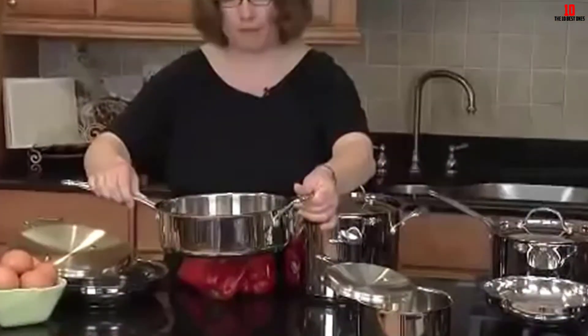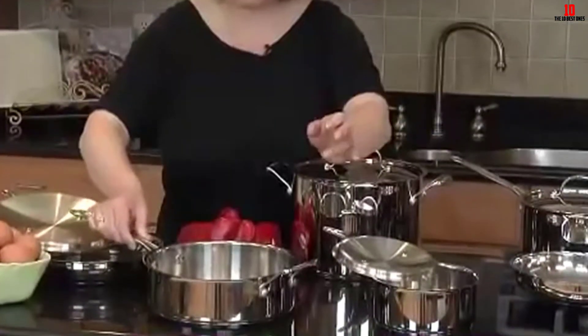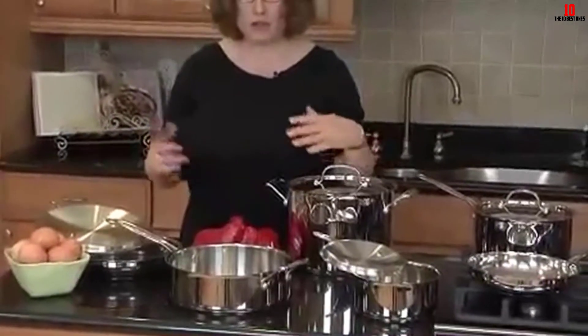As with all cast iron pans, the Cuisinart is technically dishwasher safe, but we'd recommend washing by hand instead.